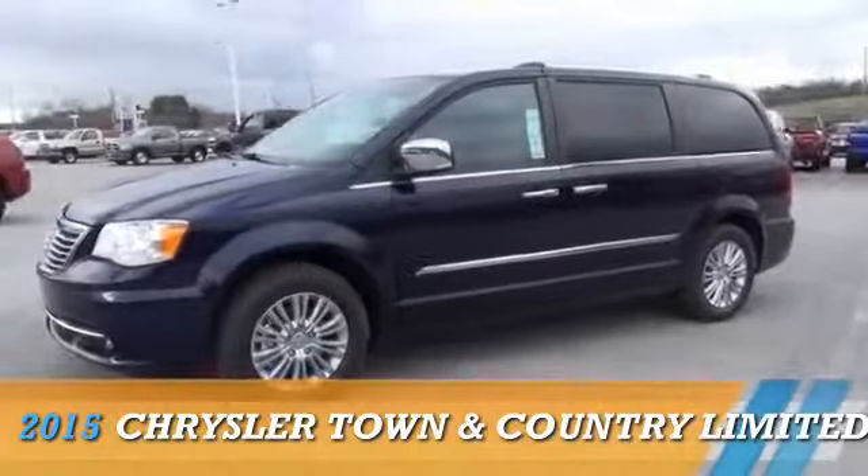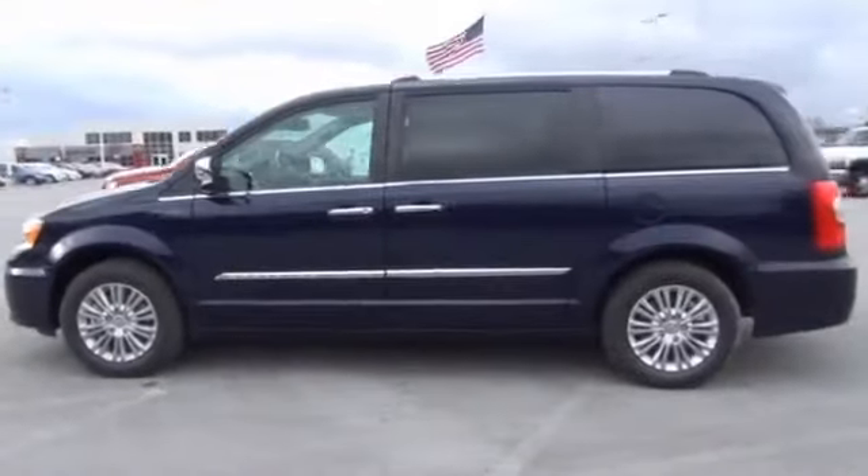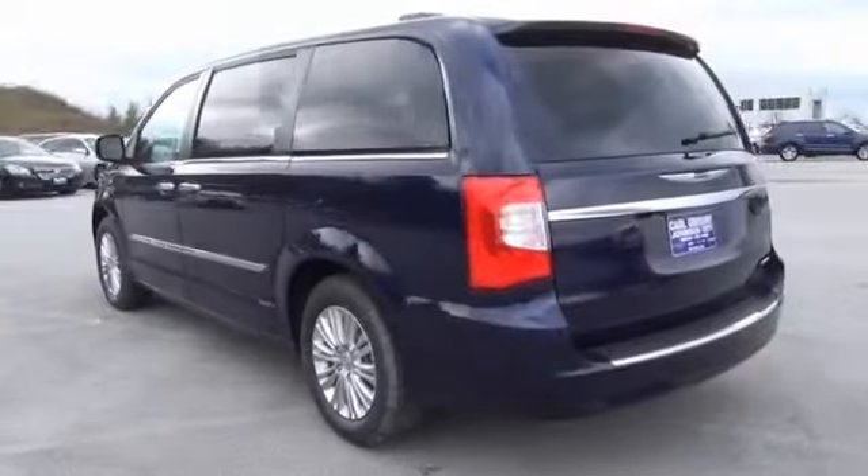Presenting the 2015 Chrysler Town & Country. It's powered by Front Wheel Drive, a 3.6-liter six-cylinder engine, and an automatic transmission.